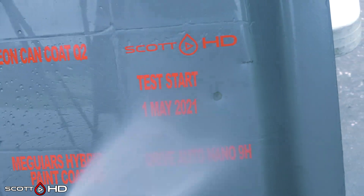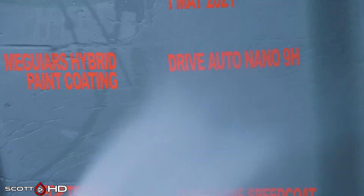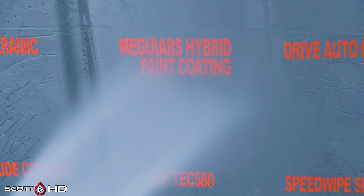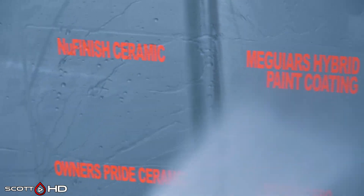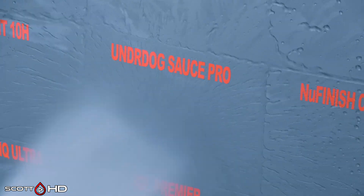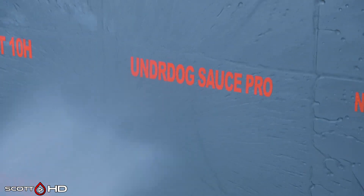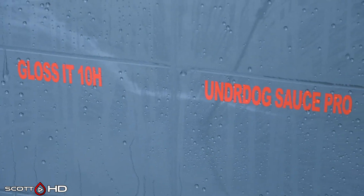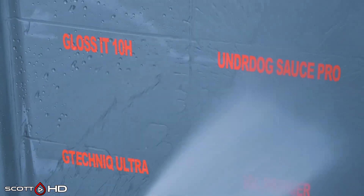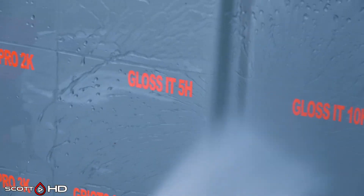There's my control — the water is sticking to it. Drive Auto Nano 9H, the non-graphene product, is looking good. McGuire's Hybrid Paint Coating looks fantastic. New Finish Spray Ceramic Coating — there's been a lot of hype about this product — so far it looks like it's delivering, still very hydrophobic. Underdog The Sauce Pro — even though it says Pro, it is a product that you and I, anybody, can purchase — and it looks like it's performing quite well.